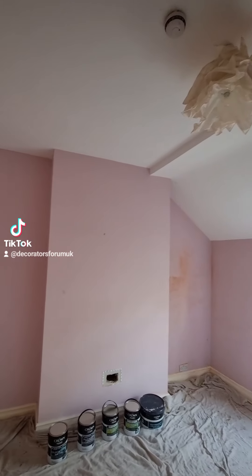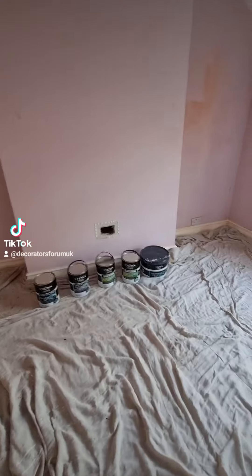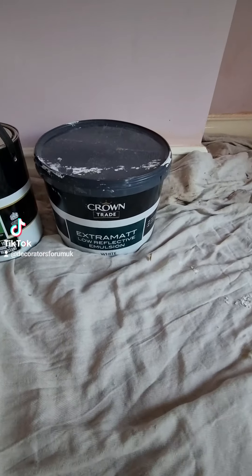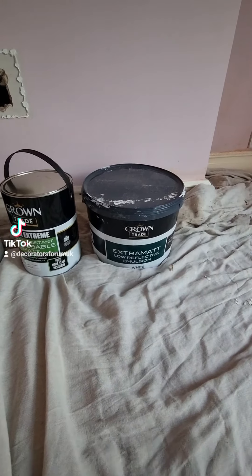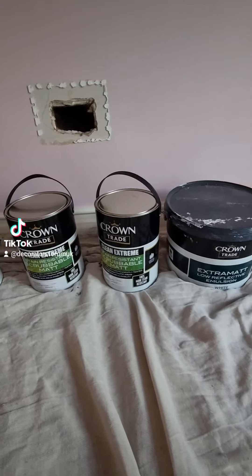What paints is everyone using today? I'm doing this little girl's bedroom - I'm actually having a Crown Trade day. I love a bit of Crown Trade. I've got the Extra Mat for the ceiling, which is low reflective so it won't show any blemishes, and it's quite cheap - only £36 in my local Crown store.